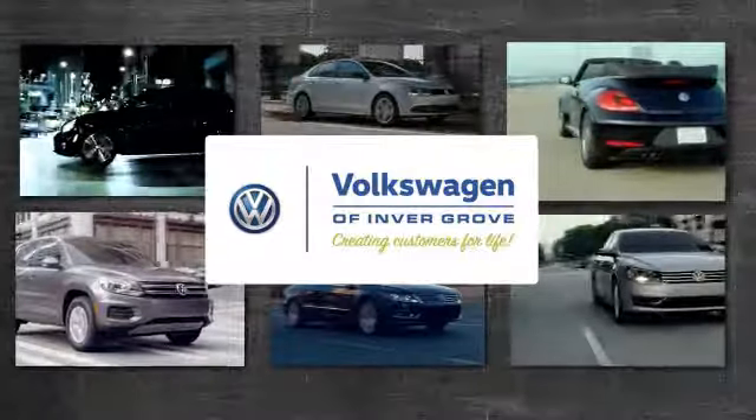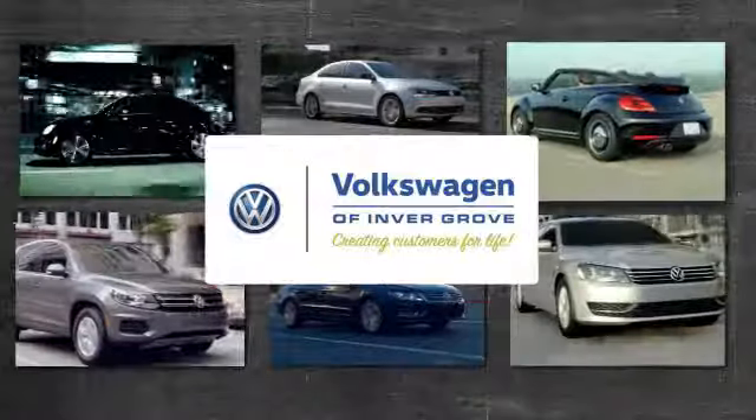Add this Jetta to your life today. Volkswagen of Inver Grove, creating customers for life.